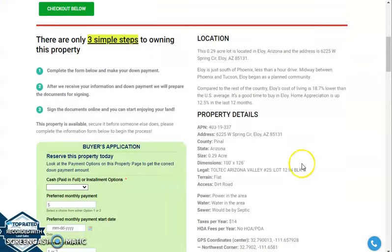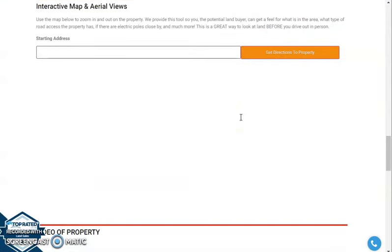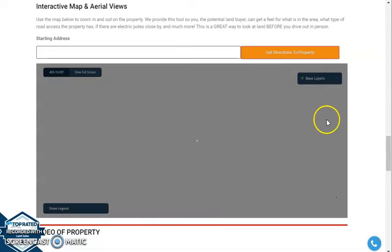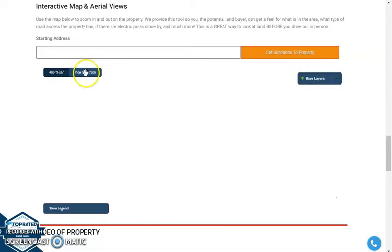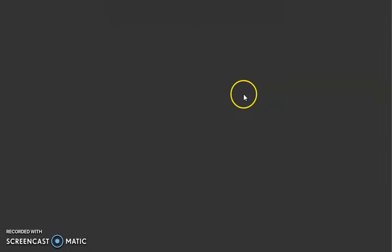If we go back and scroll down a bit, you will see your property details. We have here our MapRite software. The MapRite software will provide you a full-screen view of the lot. Once you click on full-screen view, you will be directed to an interactive map.